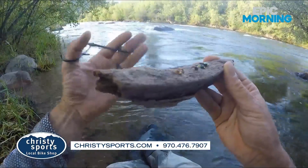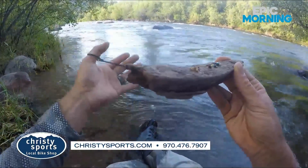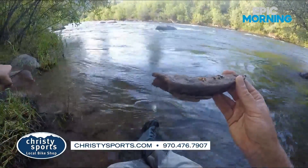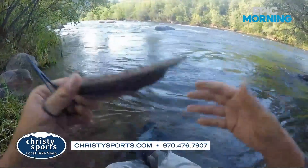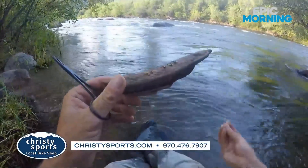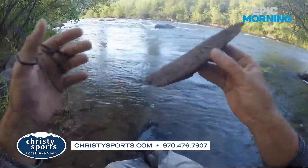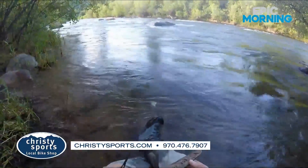Something to keep in mind: typically with stoneflies, they have an incomplete metamorphosis. They don't hatch and emerge and go through all these different stages. When they're ready to become adults, they'll climb out of the river, crawl along the banks to the shoreline, and climb into the bushes — that's where they're going to hatch. Yellow Sallys are more like a mayfly or a caddisfly, where they actually release themselves from the rocks, float to the surface. They don't really emerge, but they'll float up as a nymph and then become an adult on the water. A lot of Yellow Sallys around right now — something to consider if you're going to go and fish.